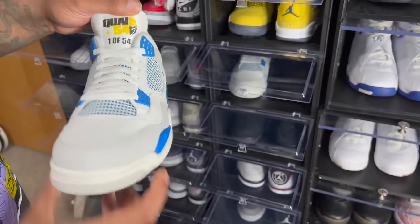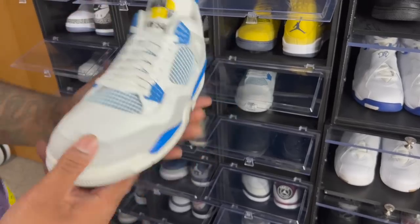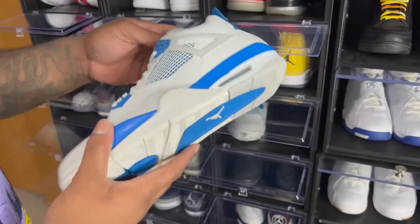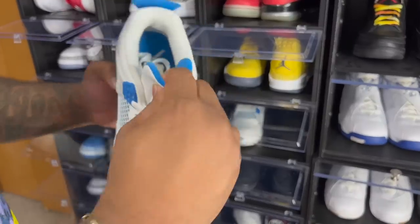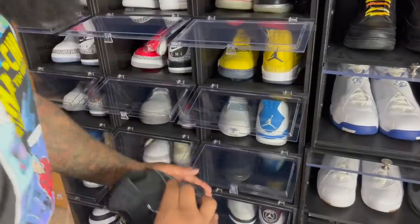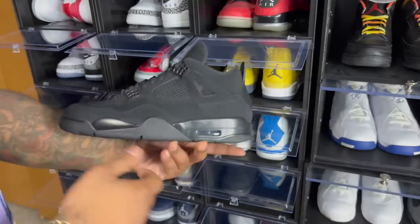Next up — you think these are Military Blues, but it's actually the Air Jordan 4 K54. This is one of 54 pairs. There's also a black tongue special version. These are basically the Military Blue fours but as a K54 exclusive — one of 54. Shout out to my brothers over at Sneaker Slut.